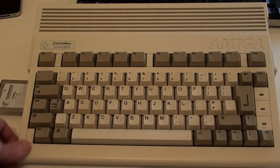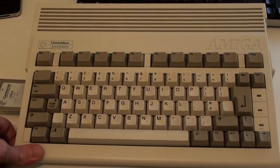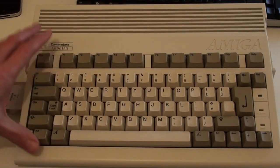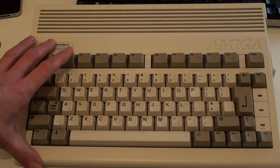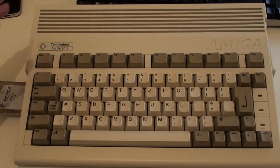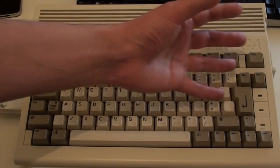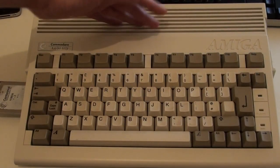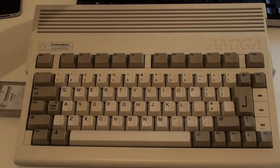Looking around the Amiga 600, there are some quite nice features, including the fact that the footprint is really small. If you compare this to an Amiga 500, you're talking less than half the footprint on your desktop — not only in width, because it lacks the numeric keypad, but also in depth. The Amiga 500 went back at least another good third compared to this machine.